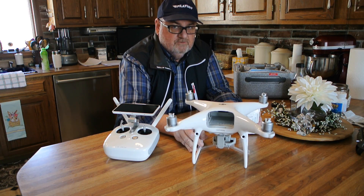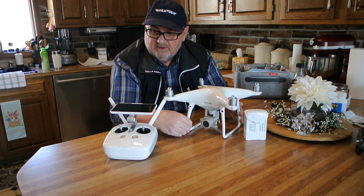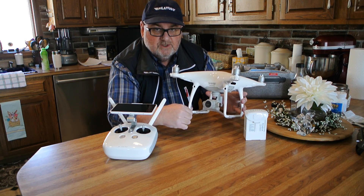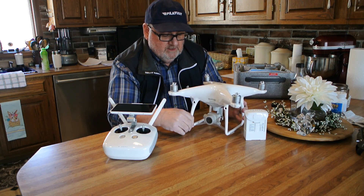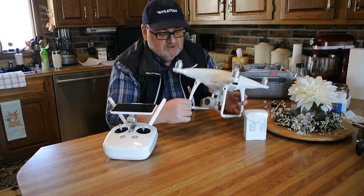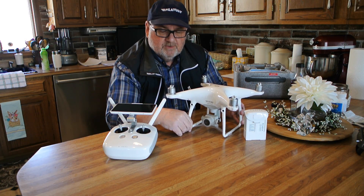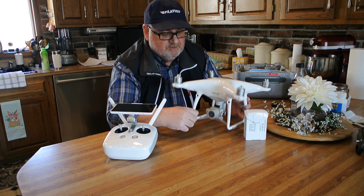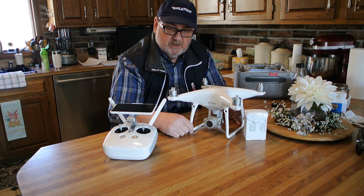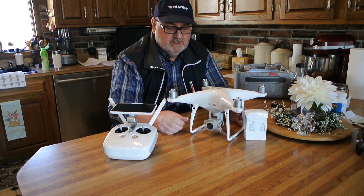The Pro version of the Phantom 4 — the major difference here is actually the camera. The camera is actually completely redesigned. It now uses a Sony 1-inch sensor, and it can record at a pretty incredible 4K 60 frames per second, which is quite a challenge at this point in time. You don't see anything except almost professional equipment recording at 4K 60 frames per second. It is also a very high bit rate, meaning that it puts a lot of data onto your memory card very quickly.